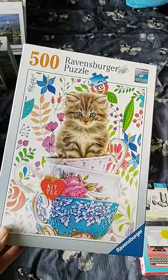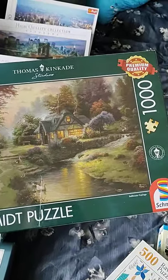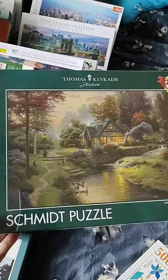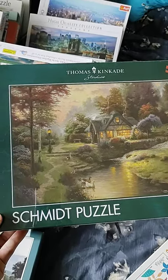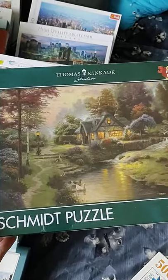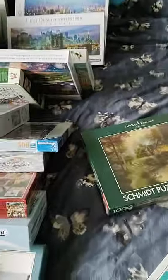Thomas Kincaid — who loves Thomas Kincaid? Because I do. It's a shame I don't do that many — back in the day I used to do so many Thomas Kincaid. This one is by Schmidt — I haven't done many by Schmidt to be honest, maybe only one or two. I couldn't resist — it came off Amazon. Been naughty buying more puzzles.